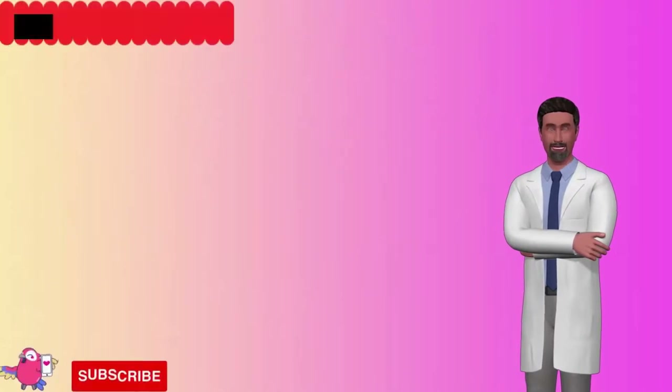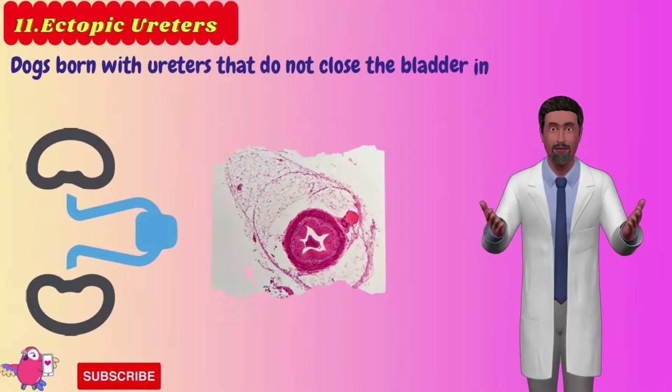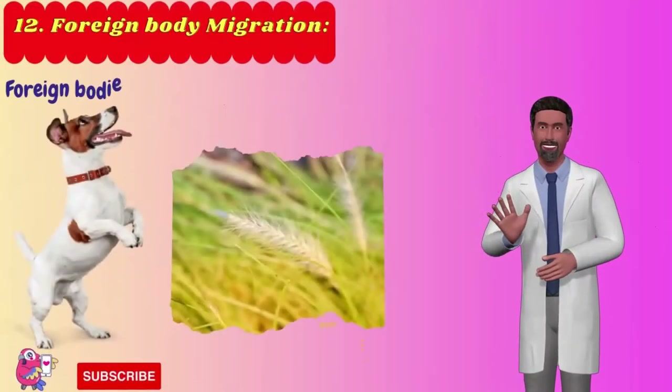Number 11: Ectopic ureters. Ectopic ureters are an abnormality in pets in which dogs are born with ureters that do not connect to the bladder in the correct position, resulting in incontinence. The private area of a female dog with ectopic ureters may appear to be swollen.